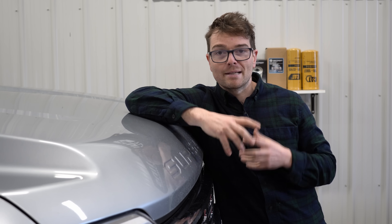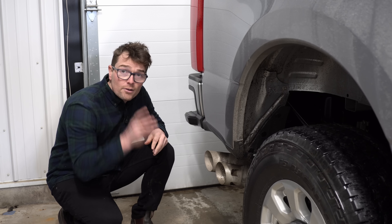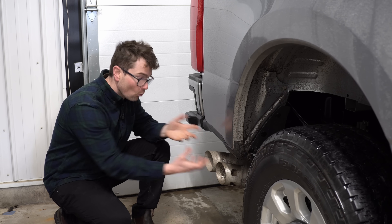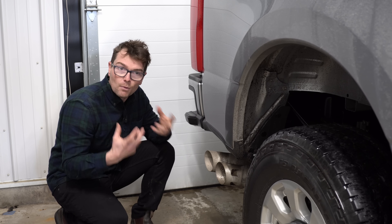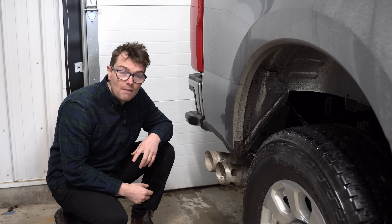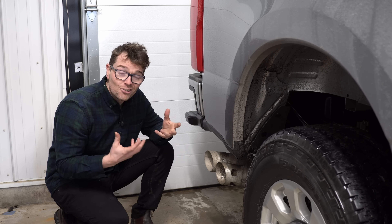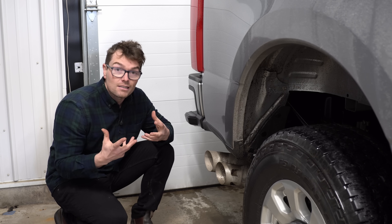Before we get there, I want to take a brief overview of the four major components on a modern diesel emission system and what they do. On a diesel engine there are three main pollutants we're worried about: number one, carbon monoxide; number two, diesel particulate matter — the black stuff, essentially unburnt fuel; and number three, NOx gases.